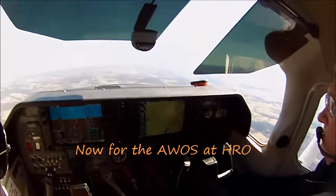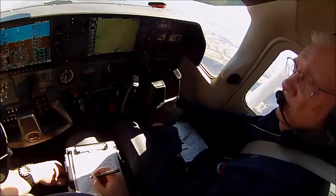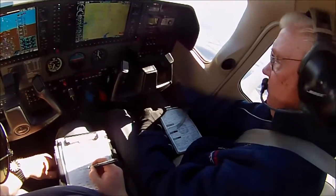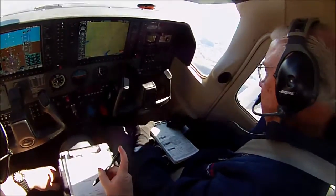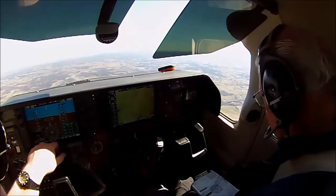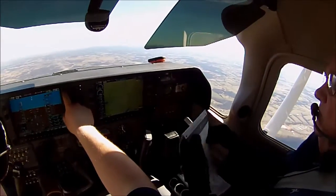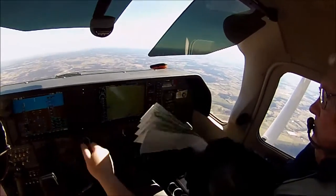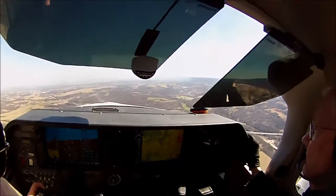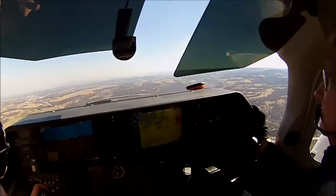Harrison Boone County Airport automated weather observation, 2130 Zulu. Wind 180 at 13, gusts 19. Visibility 10. Sky condition clear. Temperature 19 Celsius, dew point minus 06 Celsius. Altimeter 3001. Remarks: density altitude 2,100. Harrison Boone County traffic, Capcoi 2383 is 2 miles northwest of the field, 2,300, will enter on a left crosswind for runway 18 at Harrison Boone County.